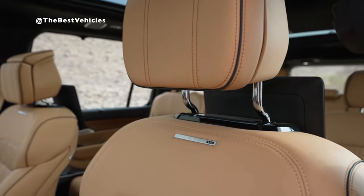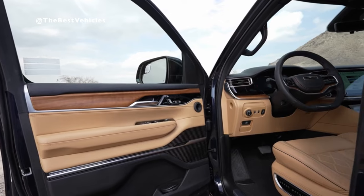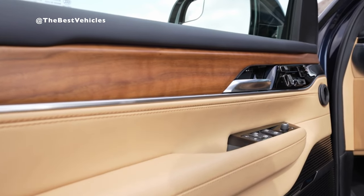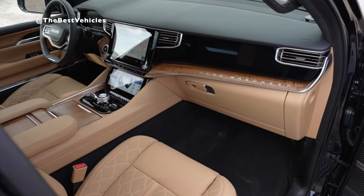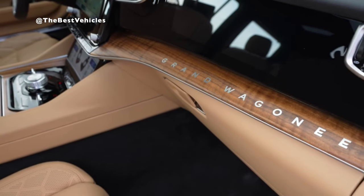Grand Wagoneer is available with up to 75 inches of total digital display screen area. This consists of nearly 45 inches of total screens along the front dashboard, including a 12-inch reconfigurable touchscreen display featuring split-screen capability for dual application operation, and the all-new Uconnect 5 system with Wi-Fi capability, Android Auto, and Apple CarPlay.